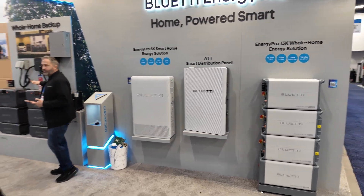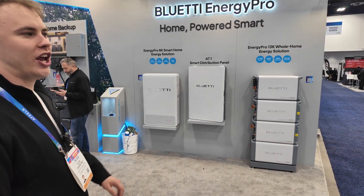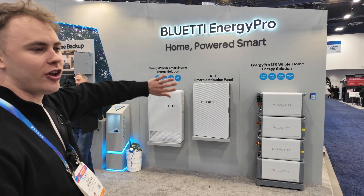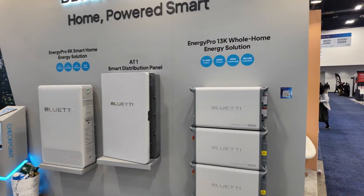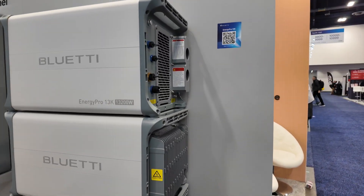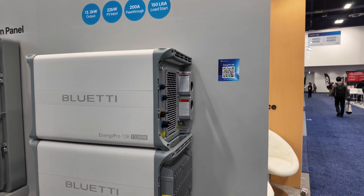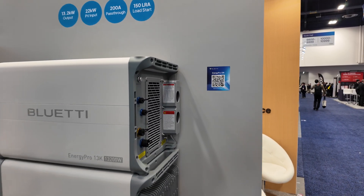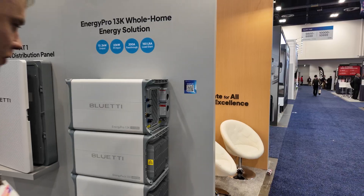Blue Eddy Energy Pro — if you want something specifically for your home backup power and don't need portability, this is it. There's the Energy Pro 6K smart home energy solution and the Energy Pro 13K at 13.2 kilowatts. It's easy to just chain a bunch together.